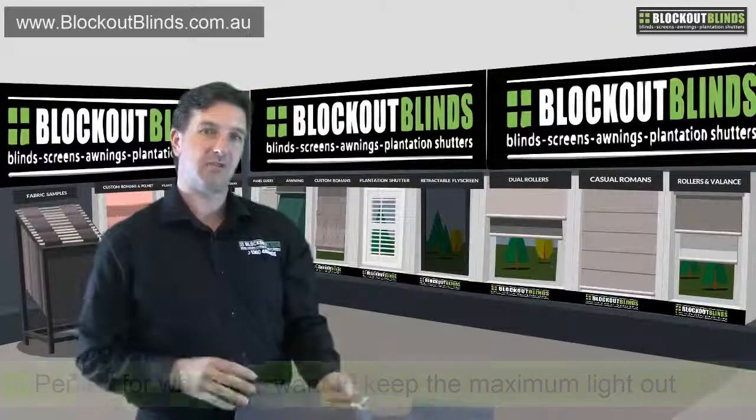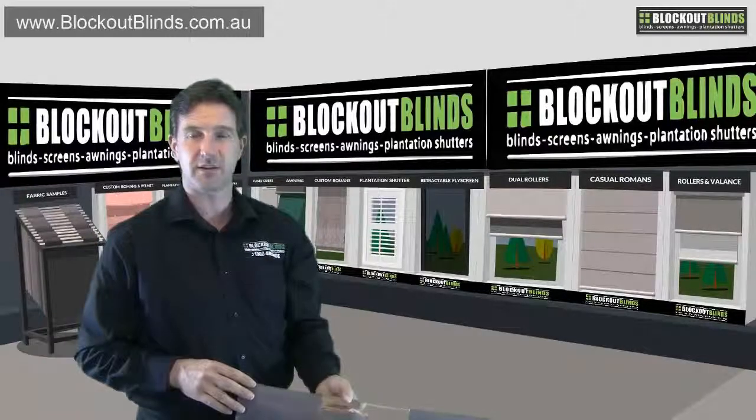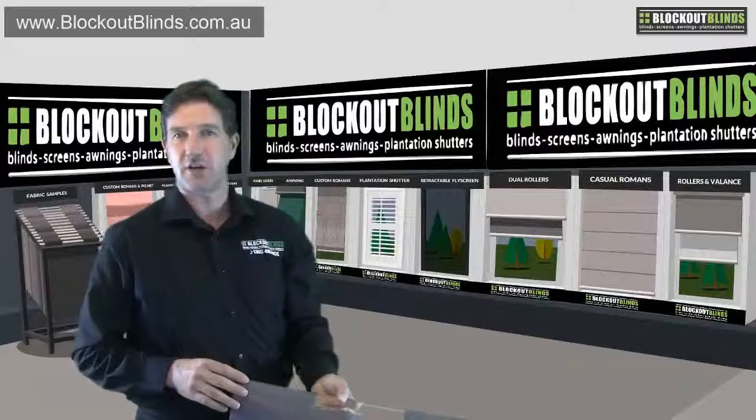Here you'll see a photo of a couple of block out roller blinds that we installed recently at a childcare centre.